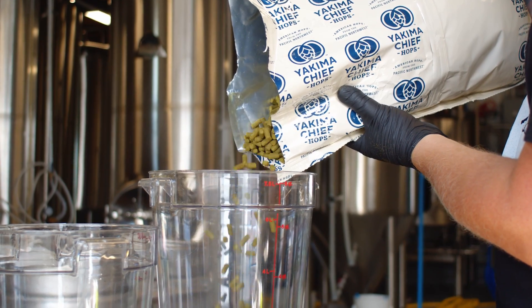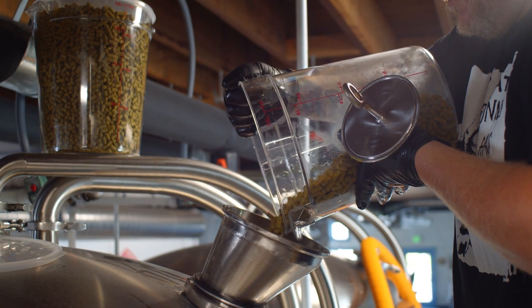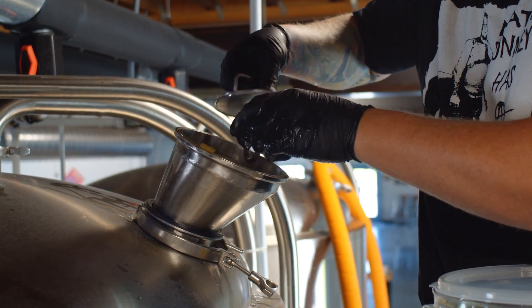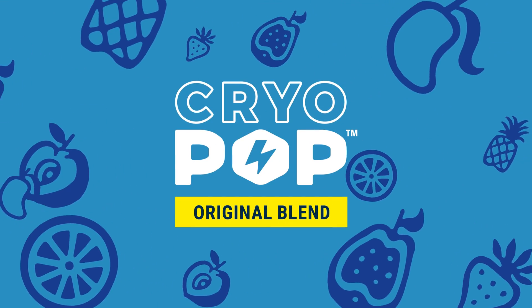This next-gen data was used to engineer a hop pellet that maximizes the synergies between impactful aromatic components — monoterpene alcohols, esters, and polyfunctional thiols. The result is Cryo-Pop Blend, a supercharged pellet that provides brewers with a dynamic solution for many applications, showing massive tropical, stone fruit, and citrus aromas.